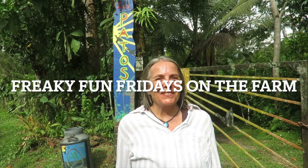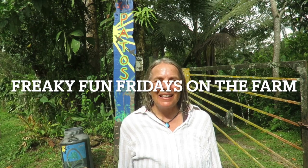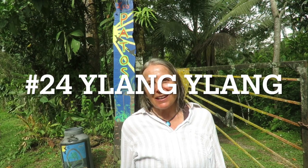Hi, welcome back to Freaky Fun Fridays on the Farm. I'm your host Christy Trione and every Friday we bring you a little snapshot for less than five minutes of what's going on on our permaculture demonstration site in Costa Rica. Thanks so much for joining us and come along.